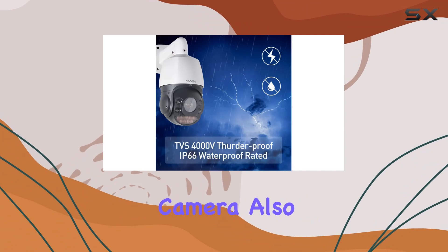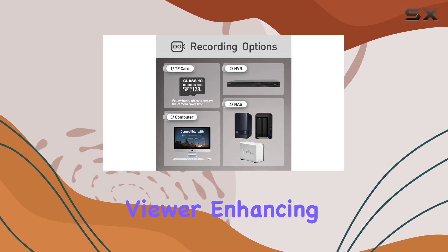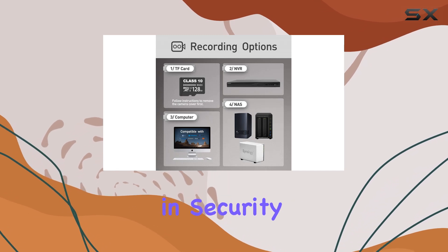This feature-rich camera also includes two-way audio, allowing for real-time communication between the camera and the viewer, enhancing its utility in security applications.